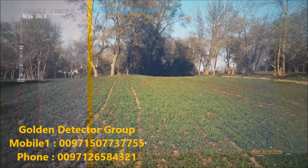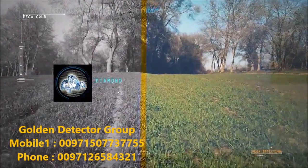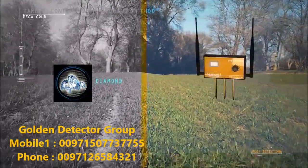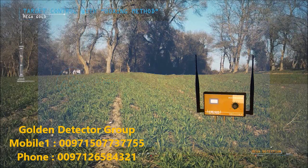Very important note: while using the device to search for diamonds, please put the deep master unit in the ground in any nearby random area in order to properly and more effectively search for these targets.